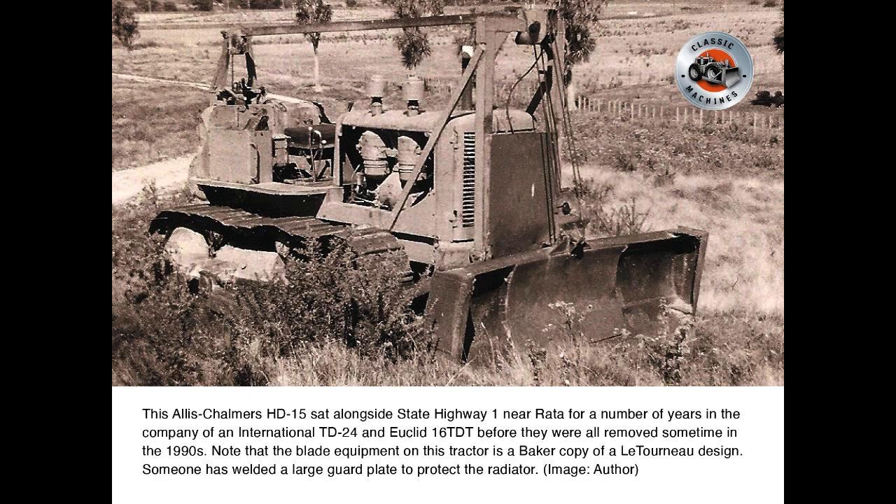This Allis-Chalmers HD15 sat alongside State Highway 1 near Rata for a number of years, in the company of an International TD24 and Euclid 16 TDT, before they were all removed sometime in the 1990s. Note that the blade equipment on this tractor is a Baker copy of its tonneau design, and somebody has welded a large guard plate to protect the radiator.